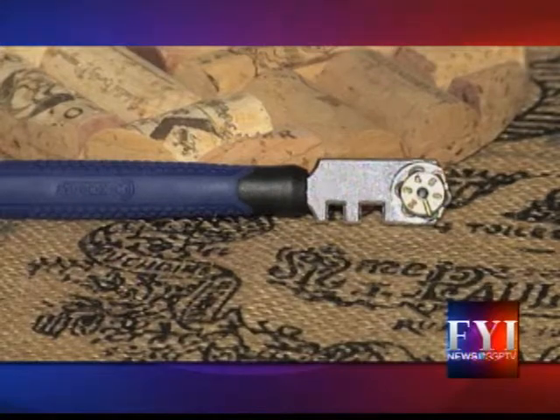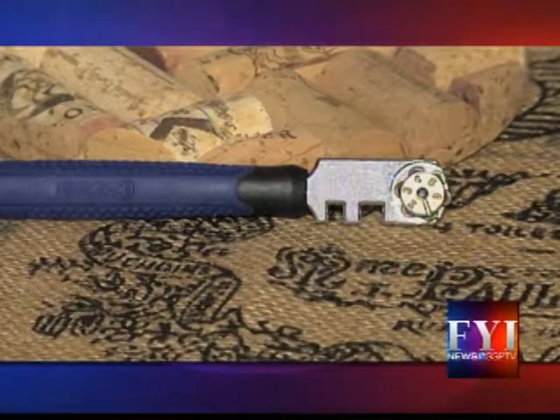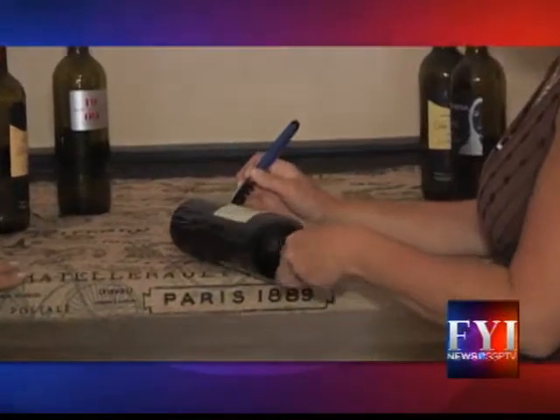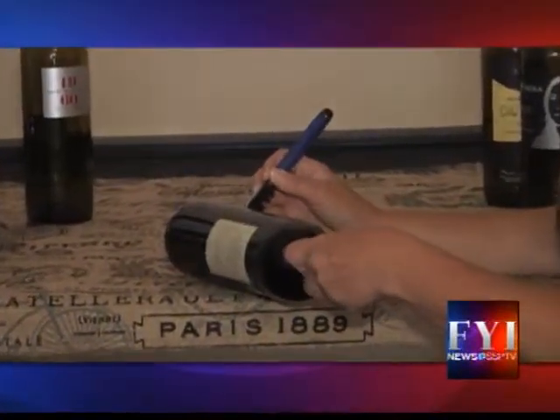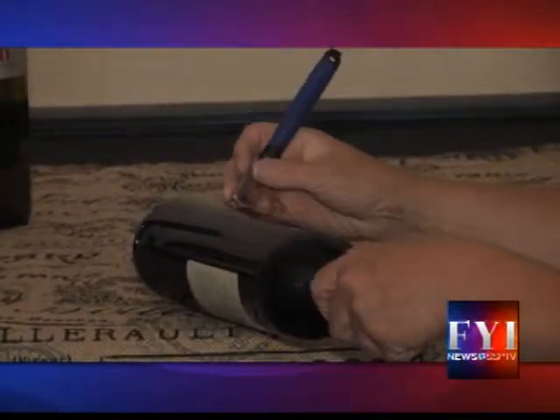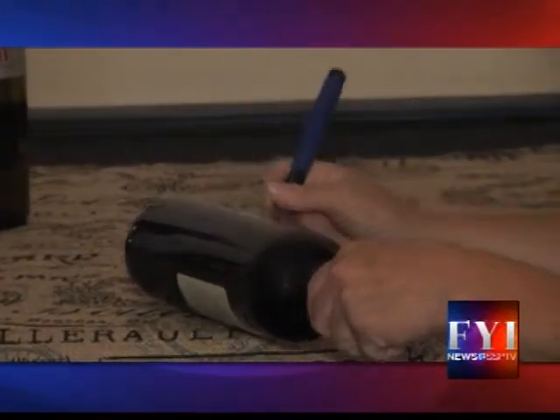You're going to take a glass scorer — you can get this at any hardware store — and all you're going to do is lightly score where you want the bottle cut. A lot of people think you've got to score it hard, but the lighter the better, so just go around about twice.